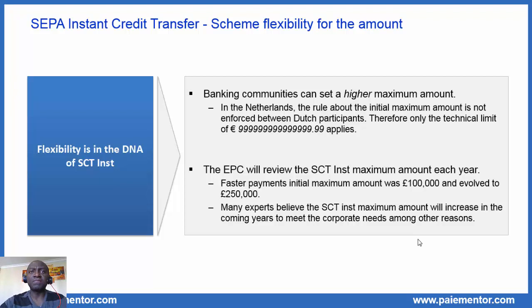The second thing is that the EPC will review the SEPA instant maximum amount each year. The EPC tells us that the maximum amount is not set in stone and will probably change in the future. This belongs to the lessons learned from Faster Payments, which was launched a few years back in the UK. At the beginning, the initial maximum amount was set to 100,000 pounds, but it evolved to 250,000 pounds. Many experts believe the SEPA instant maximum amount will increase in the coming years to meet corporate needs, among other reasons. But it is probably not going to be unlimited because of a sensitive subject called fraud.